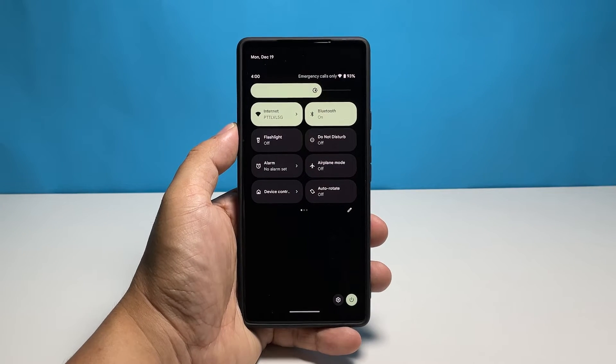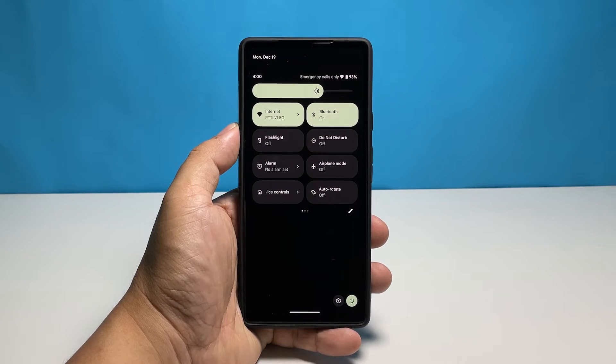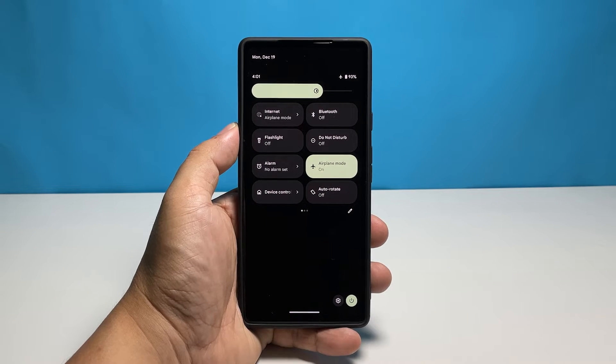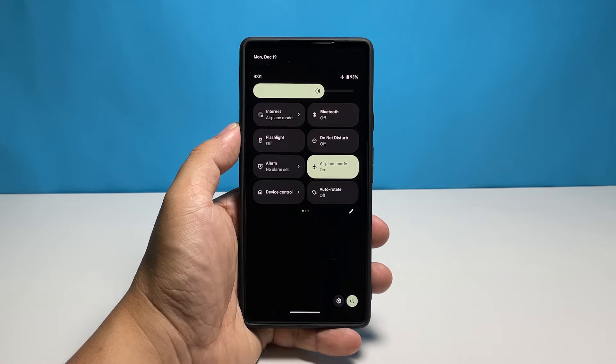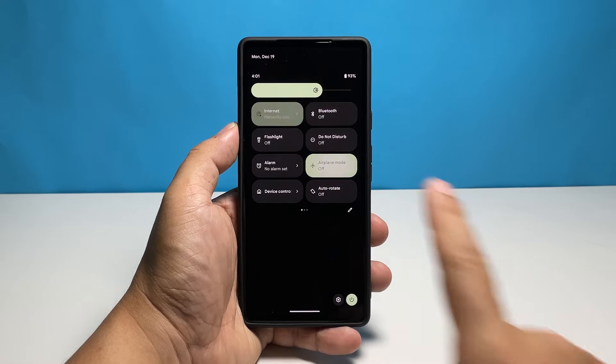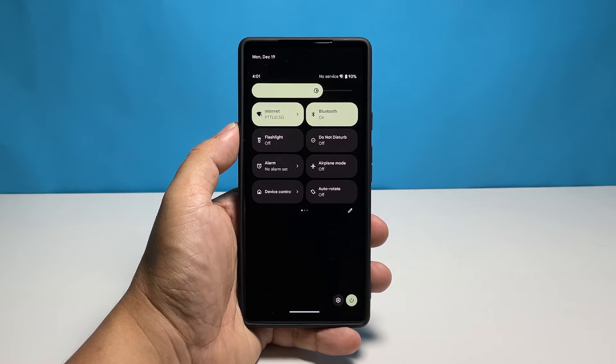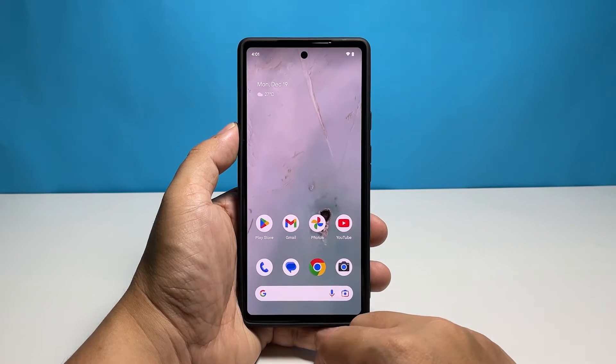To do that, just swipe down from the top of the screen twice to pull down the quick settings panel, look for airplane mode, and then tap on it. This will turn off all wireless services on your device. After a few seconds, tap on it again to allow your phone to reconnect to the networks, and then try to see if you can now receive text messages. If still not, then move on to the next solution.